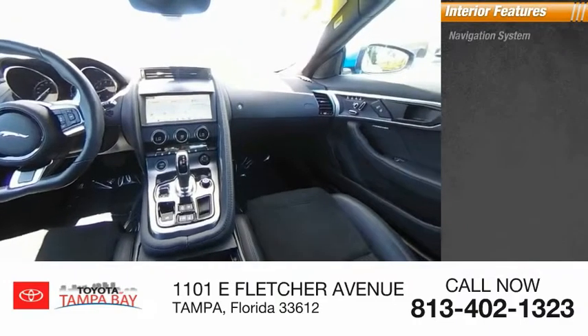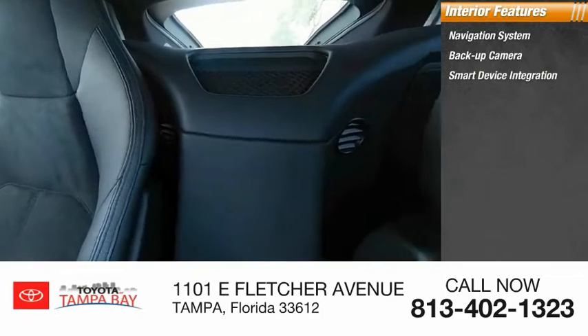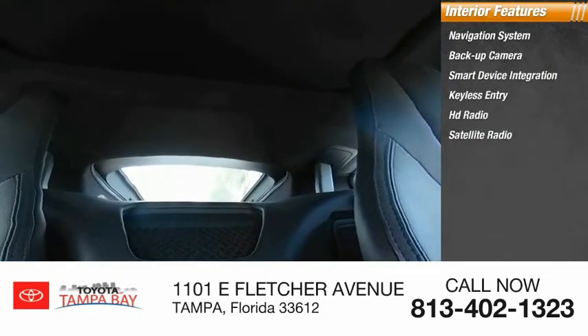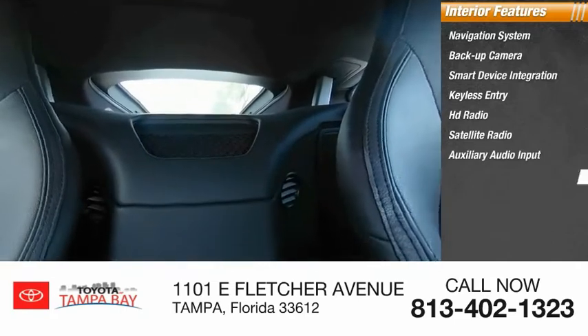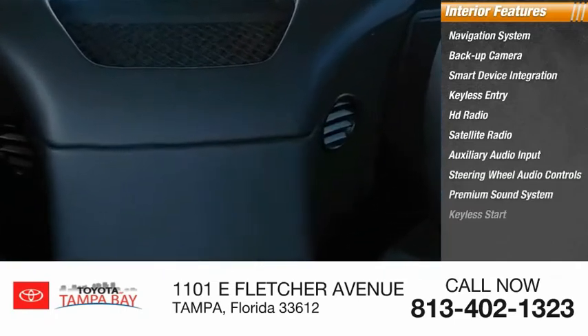Inside you'll find a navigation system, backup camera, smart device integration, keyless entry, HD radio, satellite radio, auxiliary audio input, steering wheel audio controls, premium sound system, and keyless start.